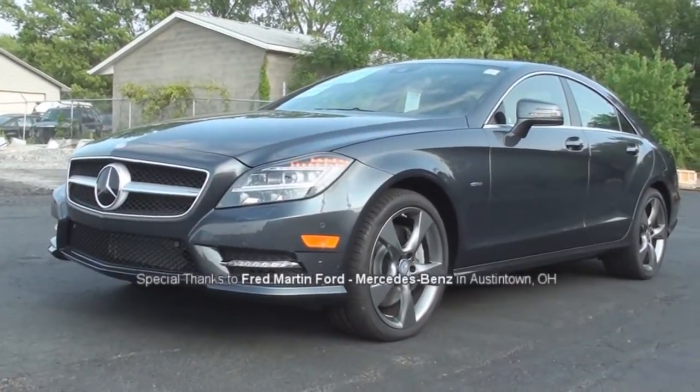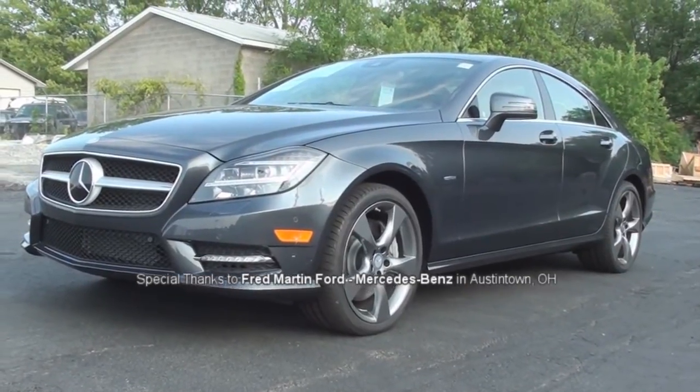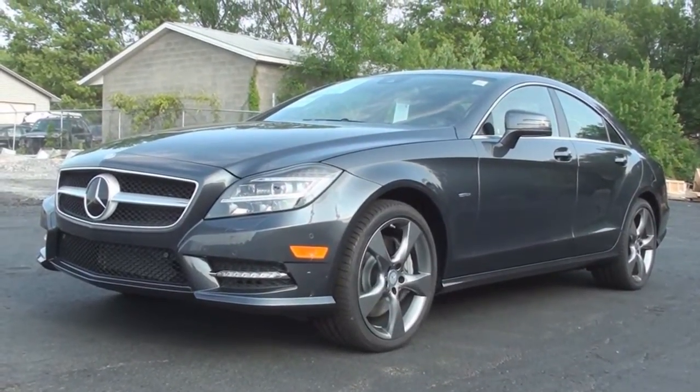That concludes today's Vehicle Spotlight on the 2012 Mercedes-Benz CLS 550. I'm Michael Adams, and I'll see you guys next time.